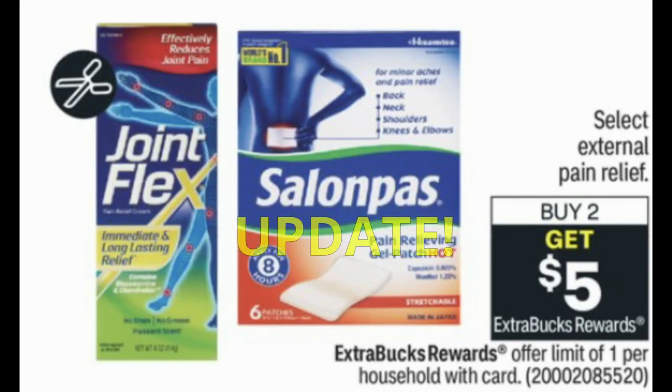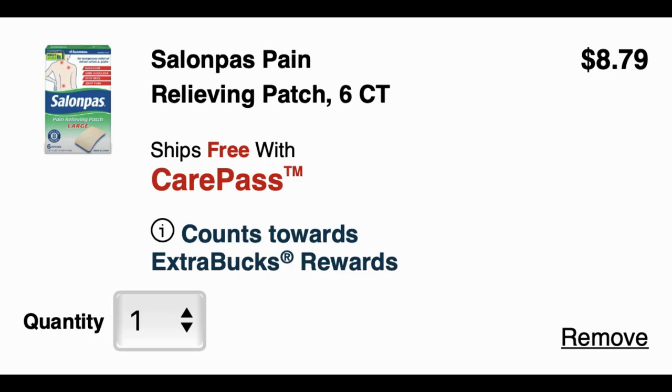The next update is on select external pain relief — buy one, get a $5 extra buck. This deal is a limit of one. I mentioned in my best deals video about the Salon Pas large six-count patches being included. Today I had to add one to cart because the main screen wasn't showing the deal. The six-count patches may be $8.79 or $8.59 at your store — prices will vary — but they are included in the buy-one get-a-$5-extra-buck. This is a really good deal if you need some pain relief.